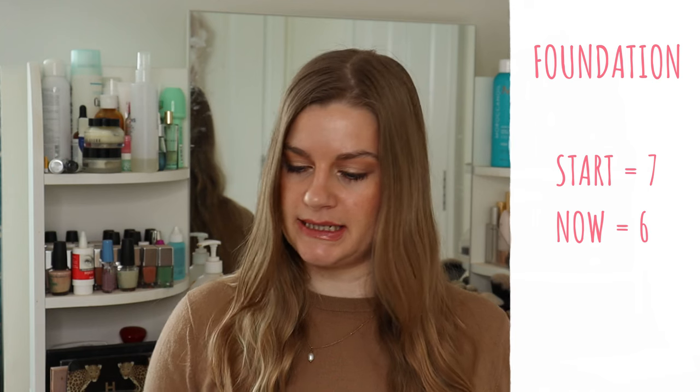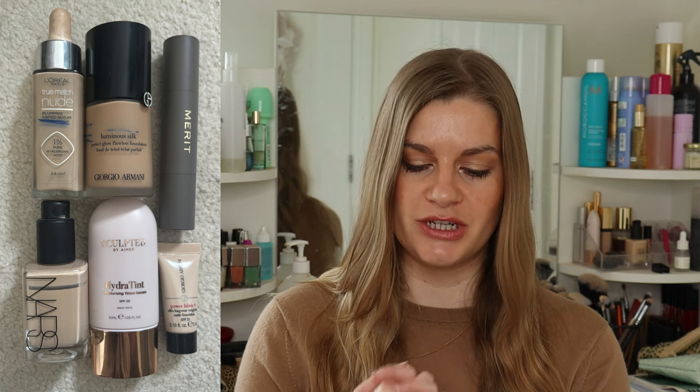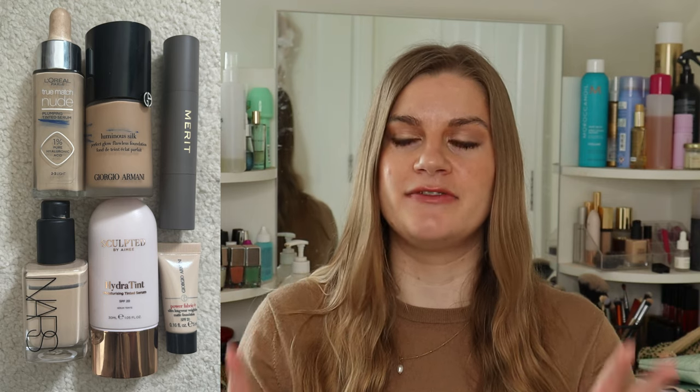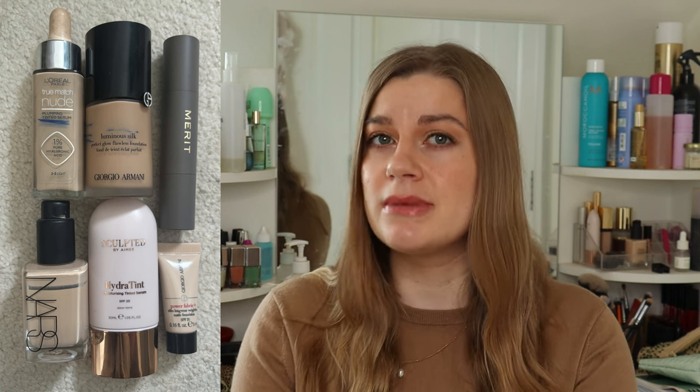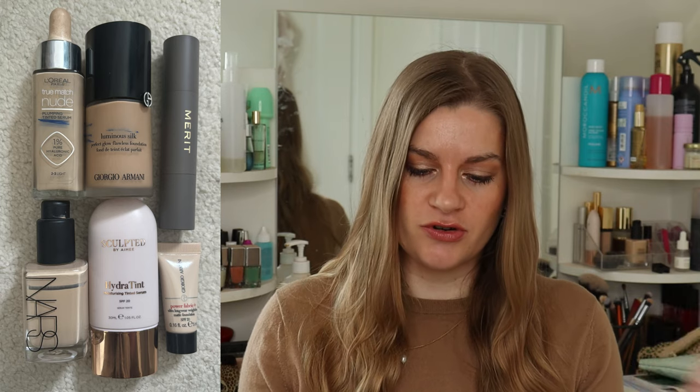Foundation has changed slightly. I started the year on seven, then finished off my Herborian CC cream on the 3rd of February, bringing me down to six — which is still five too many. I have two in my project pan: the Giorgio Armani Luminous Silk and the L'Oreal True Match Nude Plumping Serum. I have around half of each left, so that will take another three months — hopefully both empties by the next check-in at the beginning of July.